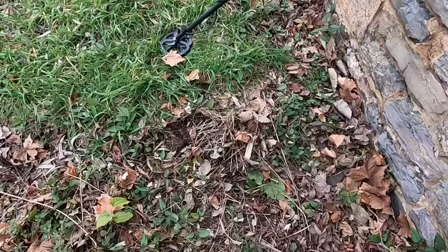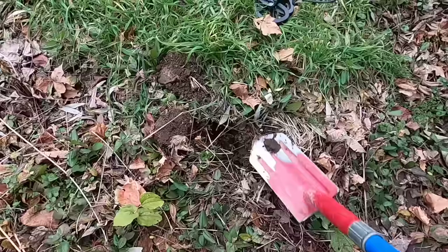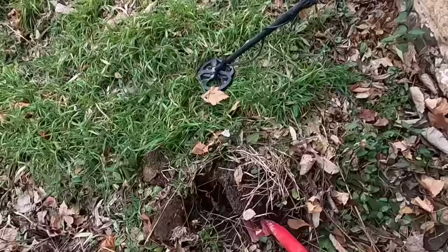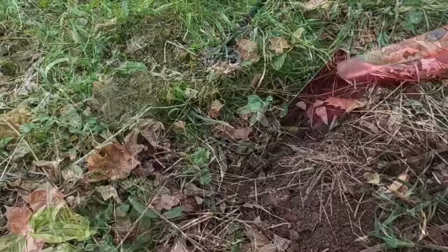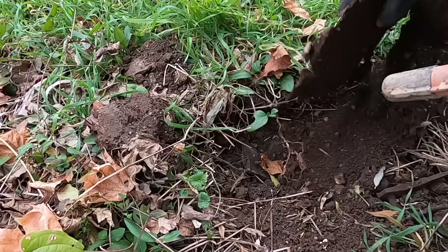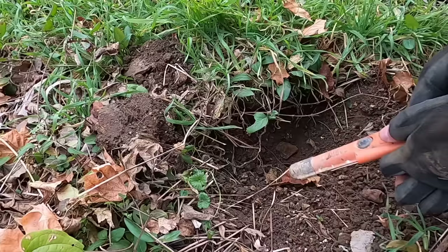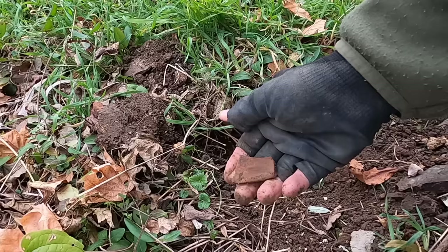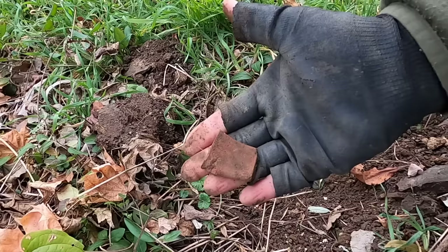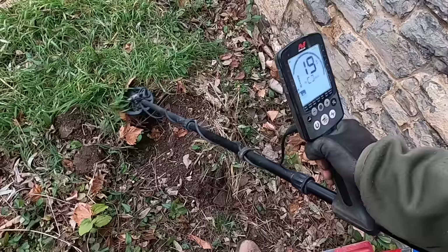I got a hit right here — it's shallow, right off the foundation, so it's probably going to be trash. But this is my first plug — let's see what we find. It's going to be shallow. Lucky there — there's a piece of red pottery. Red clay pottery, that's pretty old. We'll take that and give it to the landowner. Let me check this hole — nope, that's it.